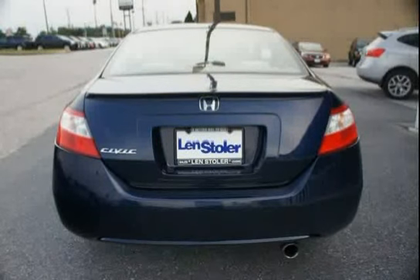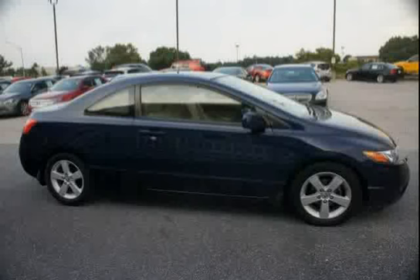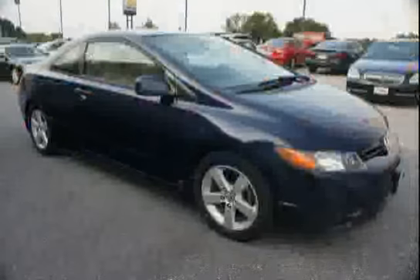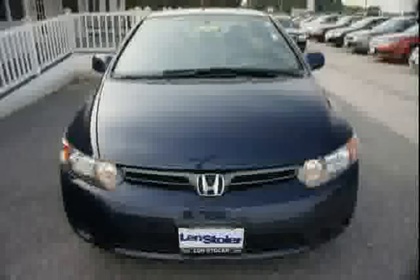Features also include dual visor vanity mirrors, 5-speed automatic transmission, multi-reflector halogen headlamps, drive-by-wire throttle, passenger seat walk-in feature with memory, and headlights on reminder. Driven with care for 127,599 miles, making this Civic Coupe an easy choice for you.